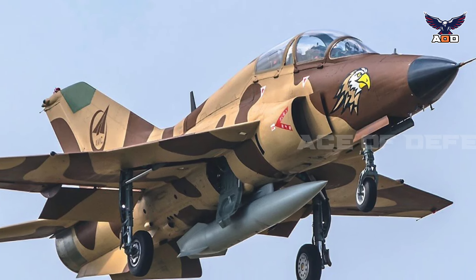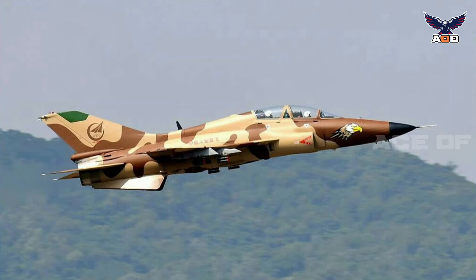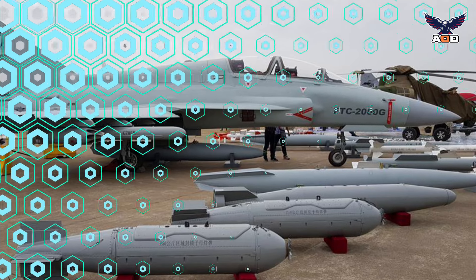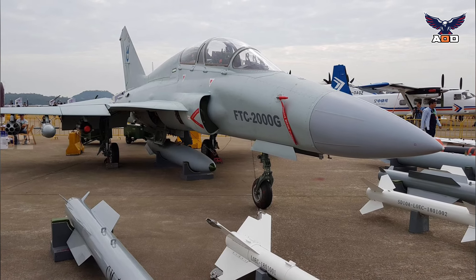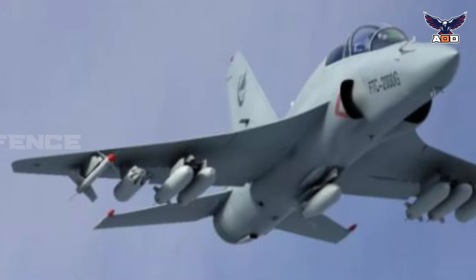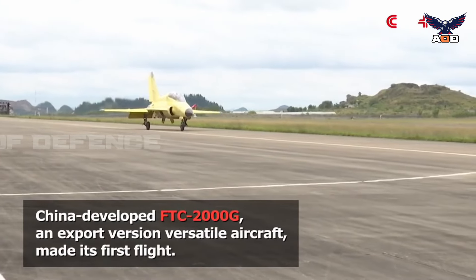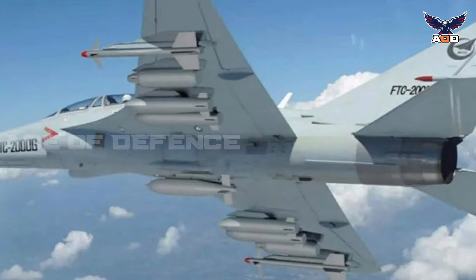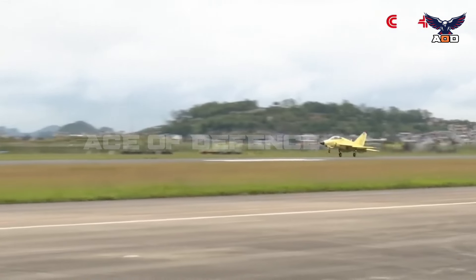The JL-9 design has also been developed into a more combat-capable and attack-oriented variant, the FTC-2000G, which integrates a new wing and a full-glass cockpit and inherits the engine, empennage, and mechanical controls of the J-7. This variant entered mass production in late 2018 and features more weapons hardpoints and a driverless supersonic air inlet, though it reportedly has a shorter range than the original variant.